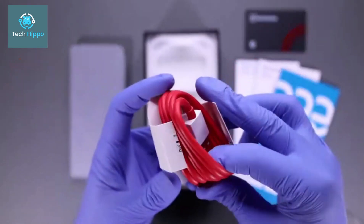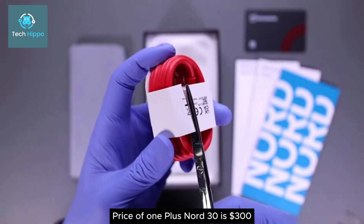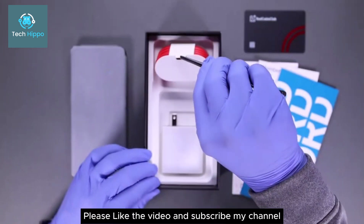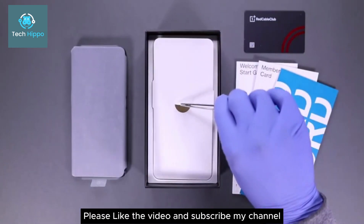The price of the OnePlus Nord N30 is $300. Please like the video and subscribe to the channel.